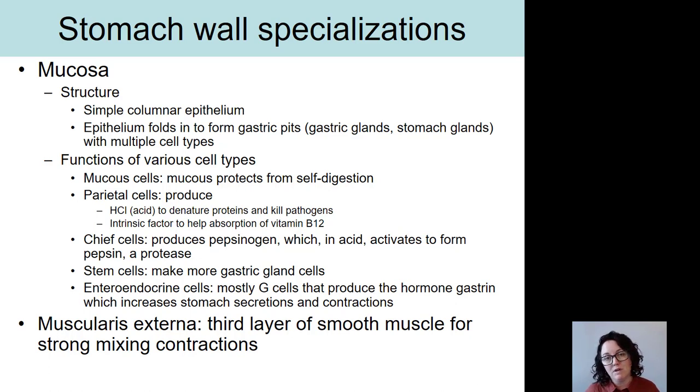Also in the gastric glands are parietal cells, which make two important things. First, they produce hydrochloric acid, which is part of our gastric juice. This acid is important because it helps to denature or unfold macromolecules, especially proteins. In order to digest a protein, it needs to unfold so enzymes can access it — denaturation ensures enzymes have access to all of the protein. As discussed previously, this acid is also helpful for killing pathogens.